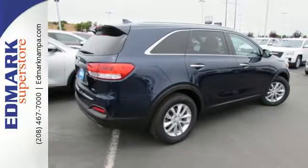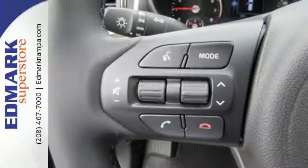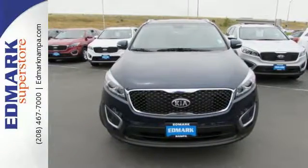It also takes care of passenger safety with advanced airbags and vehicle stability management. This is sophistication with some bite. Drive this Sorento today.